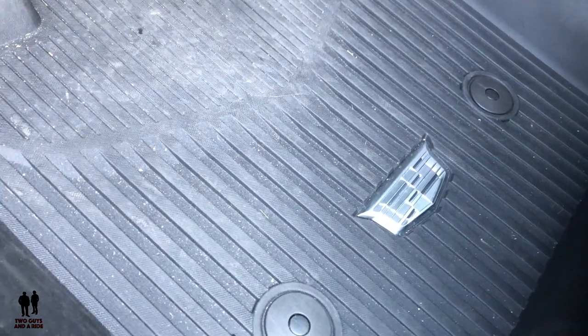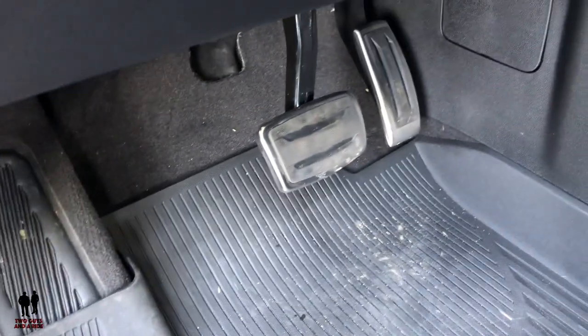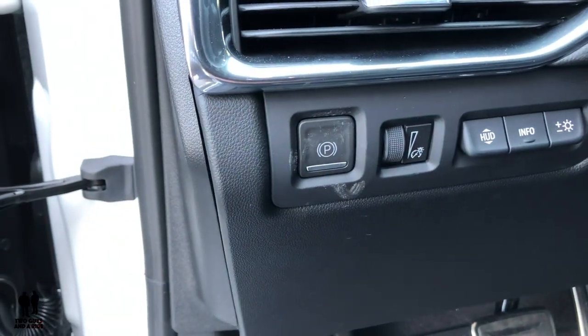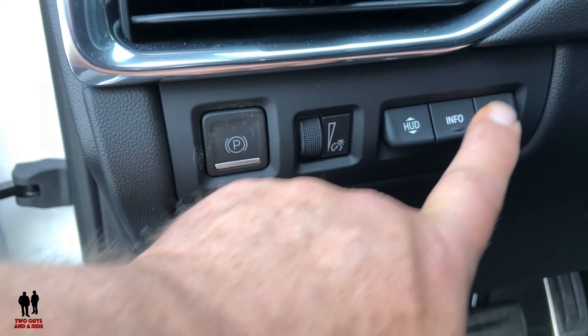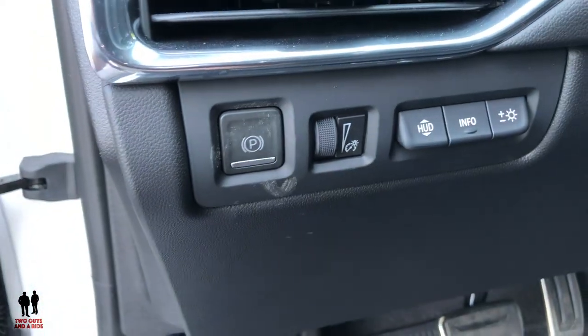Even the rubber floor mats have the Cadillac logo on them. You do have a footrest and pedals down there. Coming up, you have your parking brake here — it doesn't light up, but it does show on your dashboard. This is your driver's information center dimming and brightness switch, and then your heads-up display control. I'll show you all those buttons in a little bit.